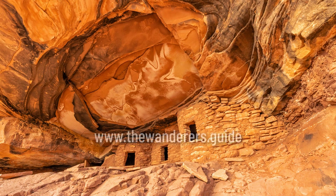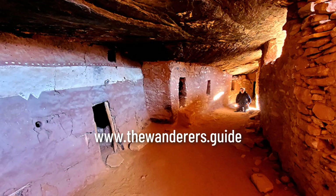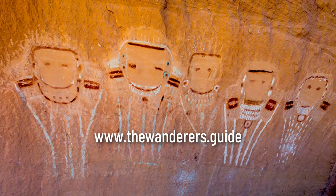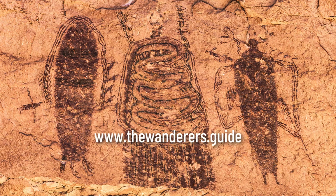If you're planning a southwest vacation and you're interested in visiting ruins and rock art along the way, check out The Wanderer's Guide to Hiking the Southwest, a series of ebooks with GPS coordinates to over 3,000 hidden gems like Wupatki, along with tons of free campsites, swimming holes, and hiking trails. Visit us at www.thewanderers.guide and get started planning your next vacation.